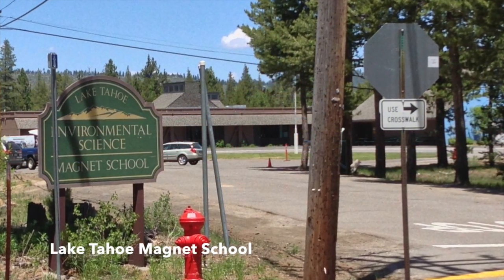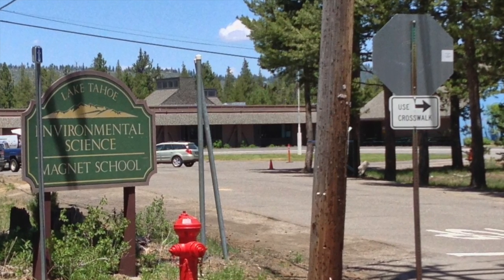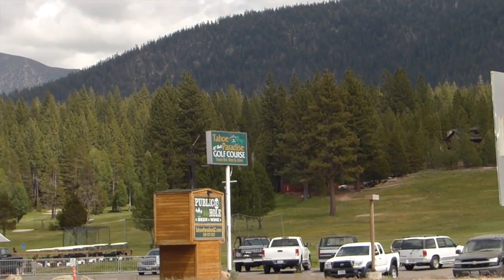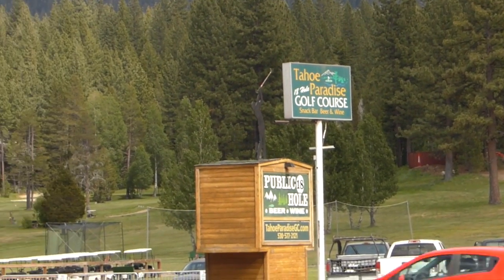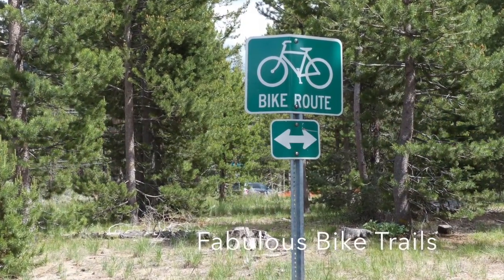Another strong draw to the Myers neighborhood is the in-demand Environmental Science Magnet School, which is currently setting top achievement scores. Don't worry about rushing into town for those last minute necessities — right across the street is a well-stocked local grocery store, gas station, and a handful of popular restaurants.